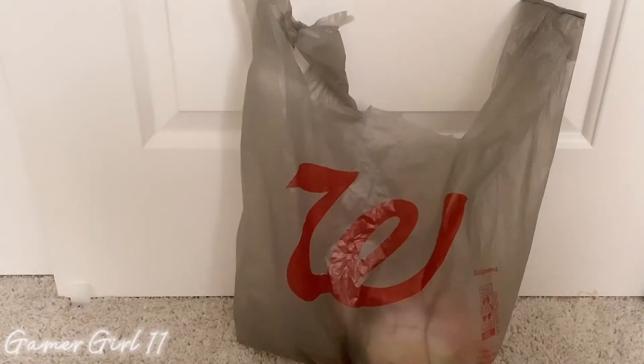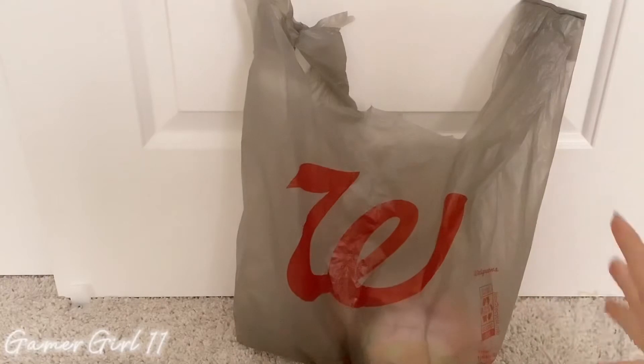Hey guys, welcome back to my channel! Today I'm here with a Walgreens haul. Before I get into the video, make sure you guys subscribe, like, hit that notification button, and comment down below if you have this squishmallow or if you don't.